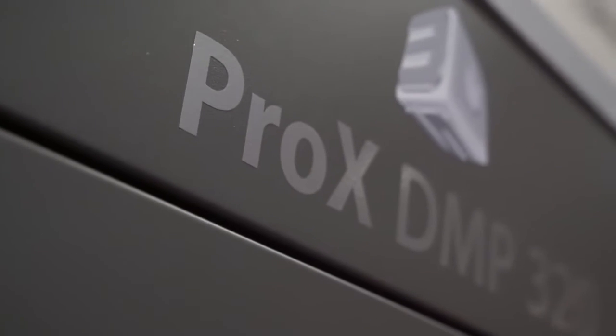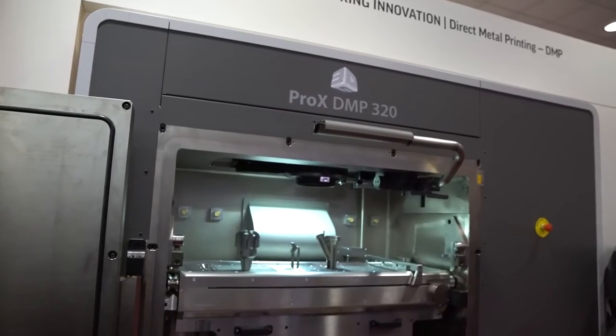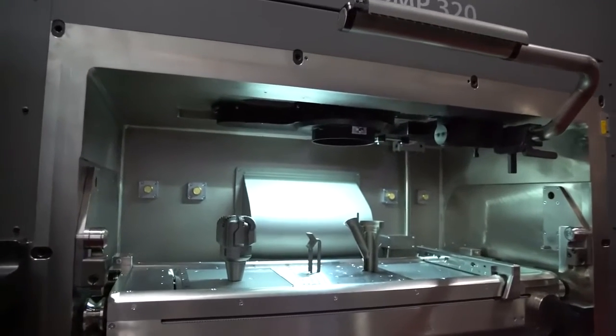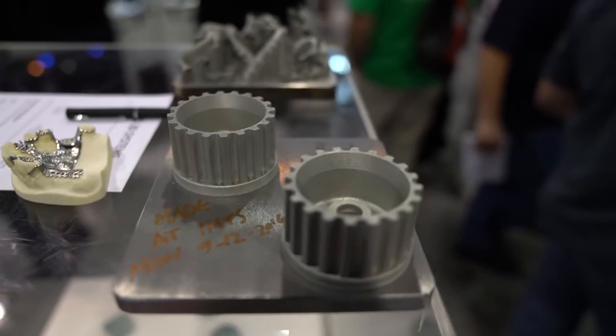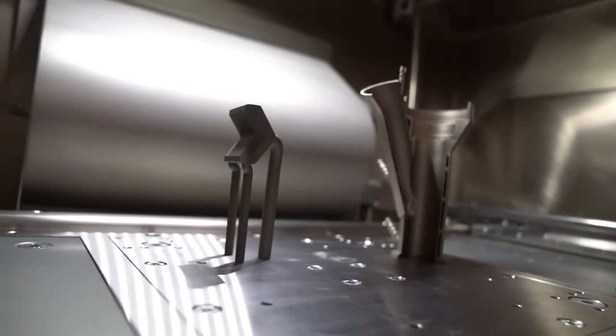We are a metal additive manufacturing shop from the get-go and that's really where we've spent all of our focus. We've been beta testing 3D Expert and find it has just been a great addition. It allows us to do support generation and really control our geometry — not only from how we take that geometry and interpret it for the print, but in applying the parameters as well that really control some of the properties that we're getting out of the print.